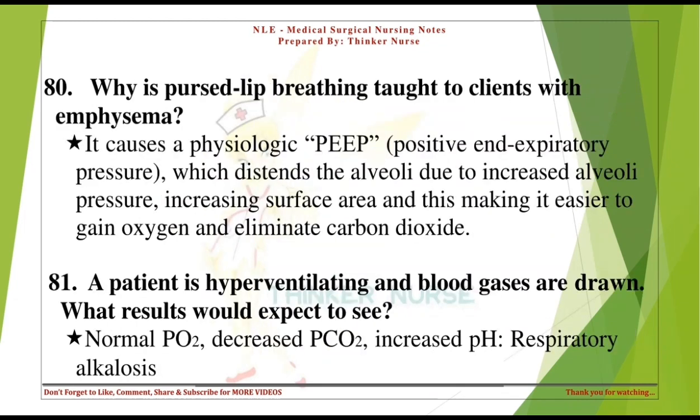Why is pursed lip breathing taught to clients with emphysema? It causes a physiologic PEEP (positive end-expiratory pressure), which distends the alveoli due to increased alveolar pressure, increasing surface area and making it easier to gain oxygen and eliminate carbon dioxide.